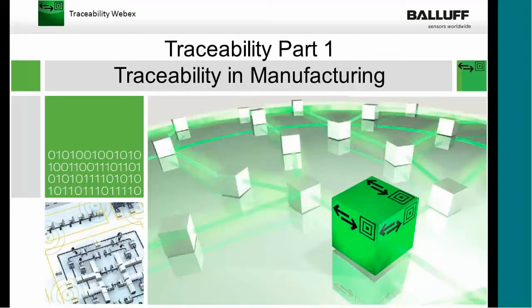We're going to talk about traceability today, and this is part one of a four-part series. Today's focus will be on traceability in manufacturing. Next month, we'll be talking about traceability solutions using HF and LF technologies — that's low-frequency and high-frequency technology. Session three is going to deal with UHF technology and barcoding technology. And then in December, we'll wrap everything up with a session called Prospecting Customers.